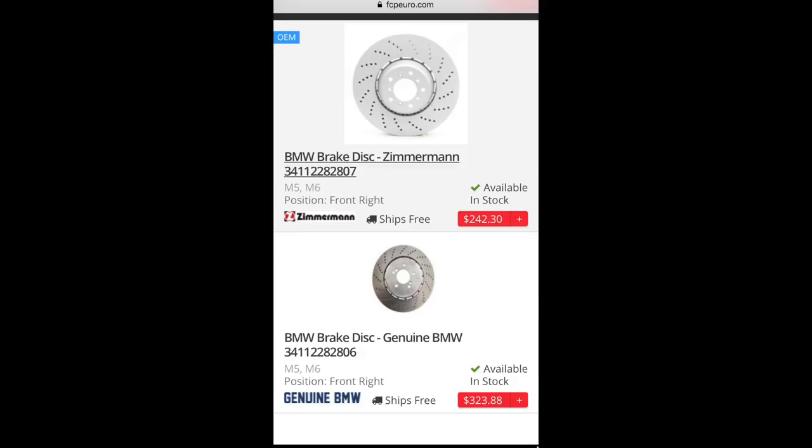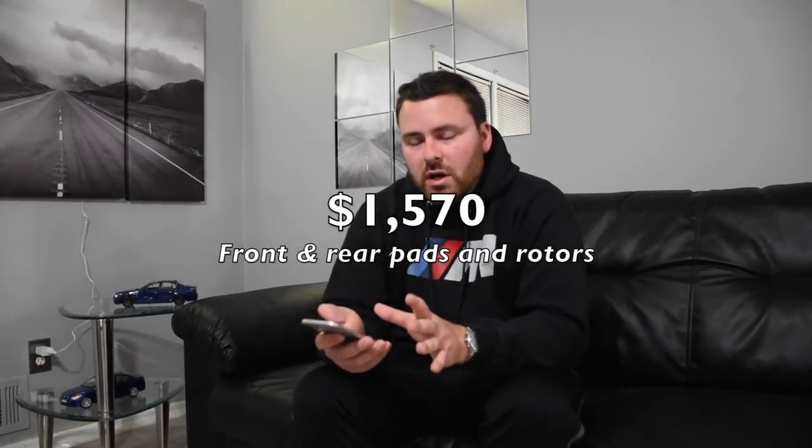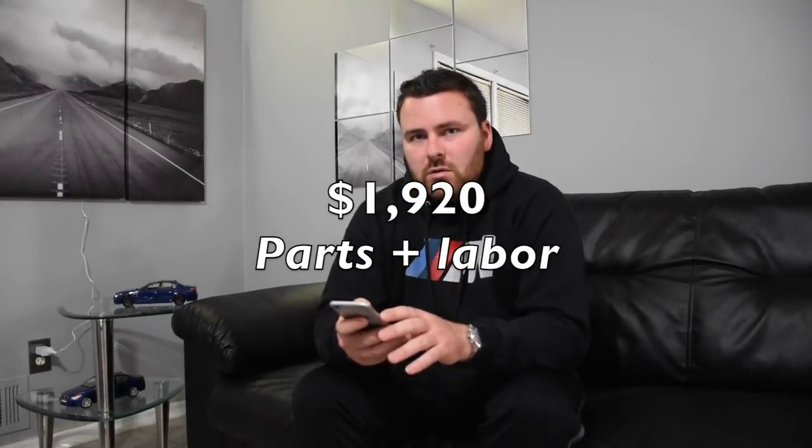Brakes are a little expensive, so don't be surprised — keep in mind this is a 200 mile-per-hour car, not a Toyota Camry. I was quoted $350 for labor front and rear. Using all OEM BMW parts: front rotors are $323 each, rear rotors are $282 each, front pads are $230, and rear pads are $132. All total, just in parts you're looking at $1,570, plus $350 in labor — about $1,920 for the entire brake job on the E60 M5.